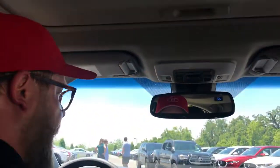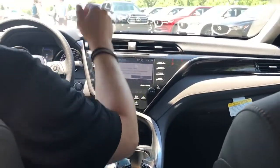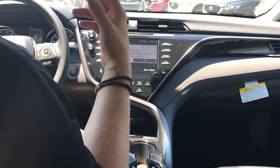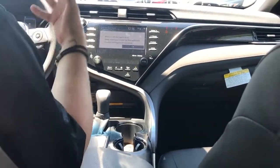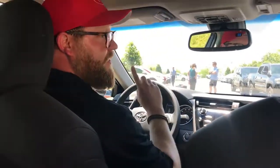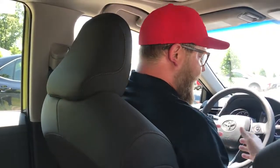This one even has a sunroof and HomeLink — you can program garage doors. This thing has a Qi wireless charger, and again, this is the base model, the LE. There are just so many cool features: compass up here, auto-dimming rear view mirror. This has blind spot monitoring, so it lights up when somebody's in your blind spot. It also gives you rear cross traffic alerts — so if you're backing out of a space like at a grocery store or a gas station and a car's coming, it'll beep and alert you in the center display which side the car's coming from. Very cool, very safe, very convenient.